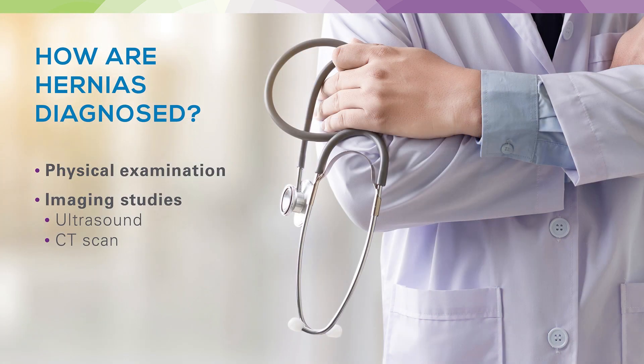The way that we'll diagnose your hernia when you come to the office will be with a physical exam to start, and possibly with imaging studies ordered after your visit. The imaging studies may be an ultrasound or a CAT scan.